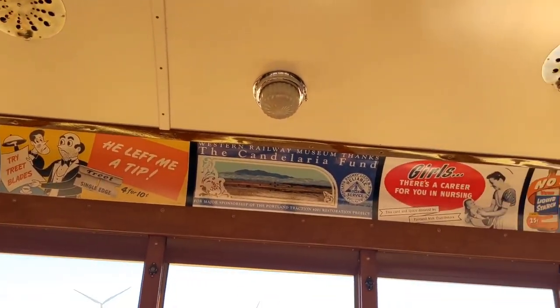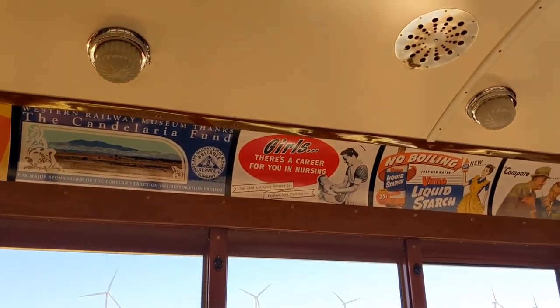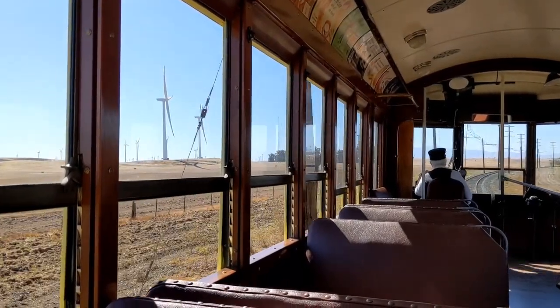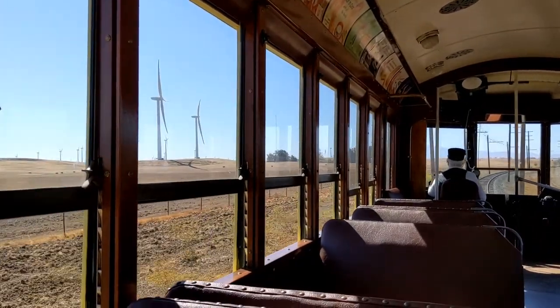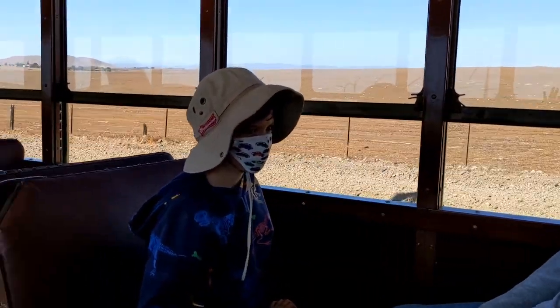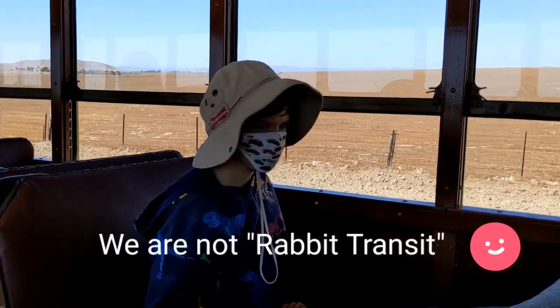Look at these beautiful vintage posters throughout the trolley car. Is there Jackrabbits everywhere? There are Jackrabbits everywhere. But you know why Jackrabbits can't come on this far? Because we are not Rabbit Transit.